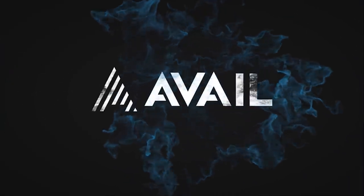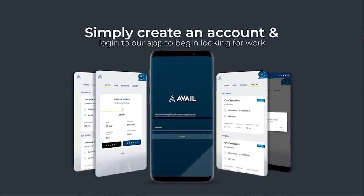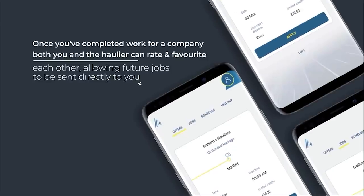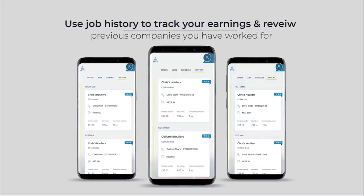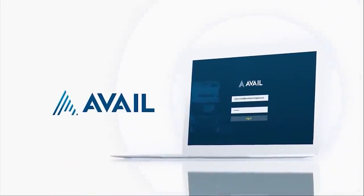This video is sponsored by Avail. With driver demand at an all-time high, now is the time for drivers to come together and fight for fair conditions, more control, better rates and more freedom. This can be done through the Avail app. Avail wants to get rid of agencies so that drivers can get better wages, have control of where they work and choose their own work pattern. Download the Avail app today.